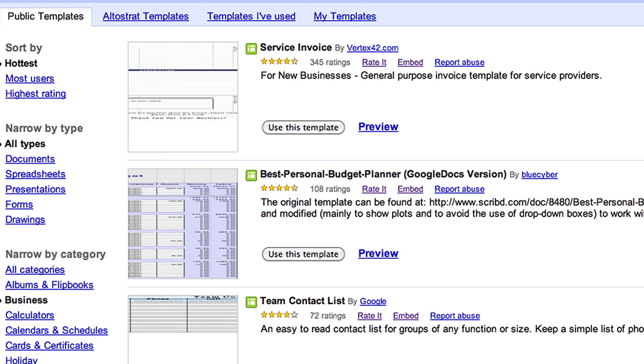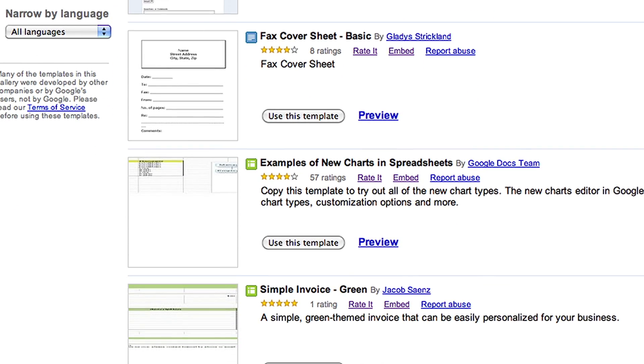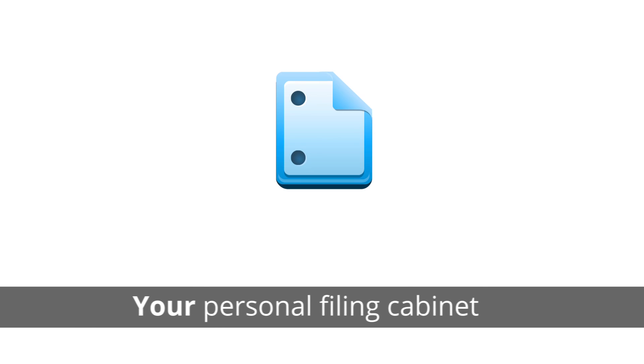Having access to tons of public templates gives your employees a head start when working on any type of project. You can also use Google Docs to upload and store any file format. It's like your personal filing cabinet, and you can use it to store pictures, PDFs, or even videos that will play straight from Docs.